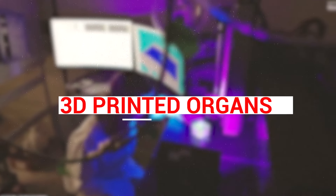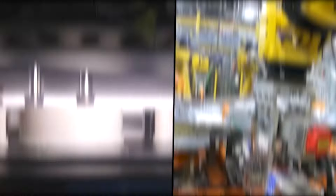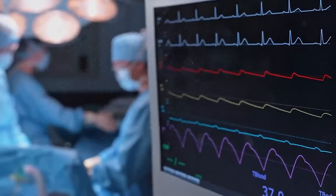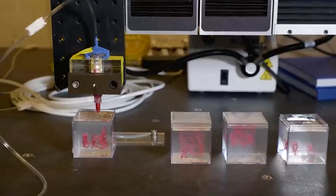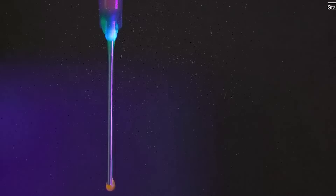3D Printed Organs. 3D printing heart tissue with human stem cells is a major breakthrough in medicine and technology. The process starts by collecting stem cells from the patient to reduce rejection risks. These stem cells, capable of becoming any cell type, are mixed with a gel-like substance called BioInk.